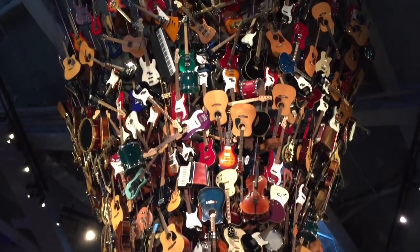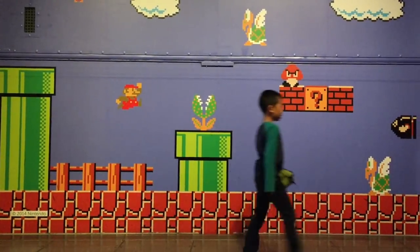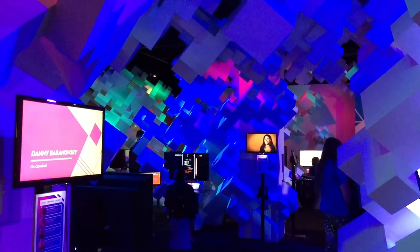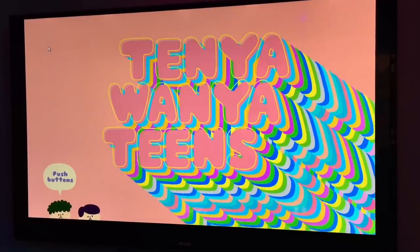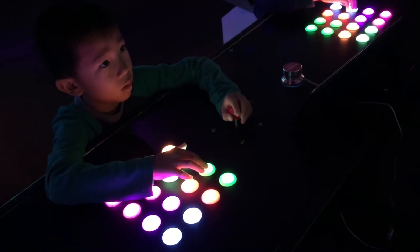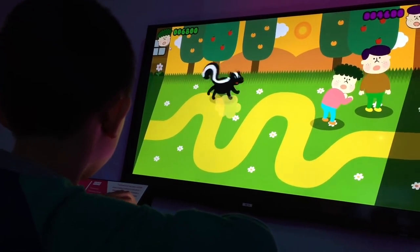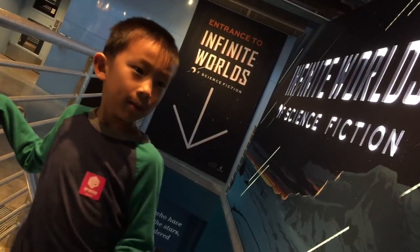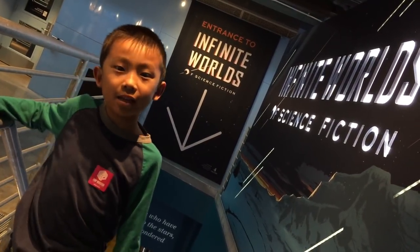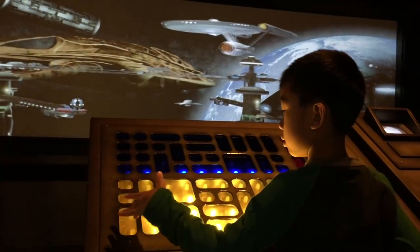Let's go on to the indie game Revolution exhibit. This is the craziest game I've ever played. We are going to the Infinite Worlds of Science Fiction. This exhibit is packed with more than 150 artifacts from iconic films and television shows.